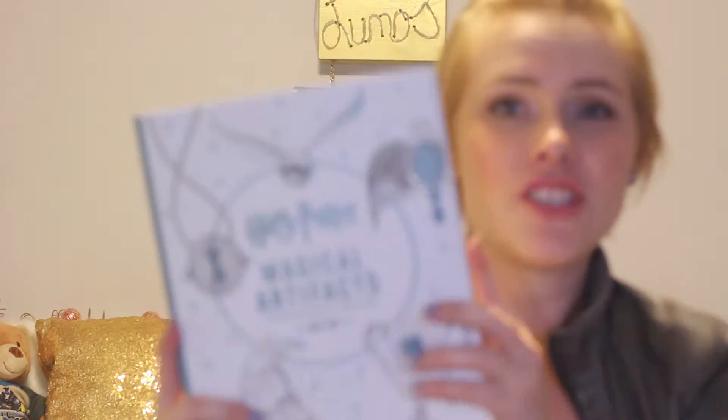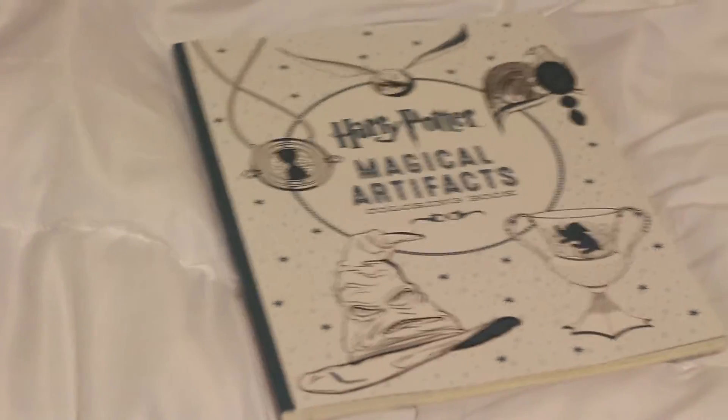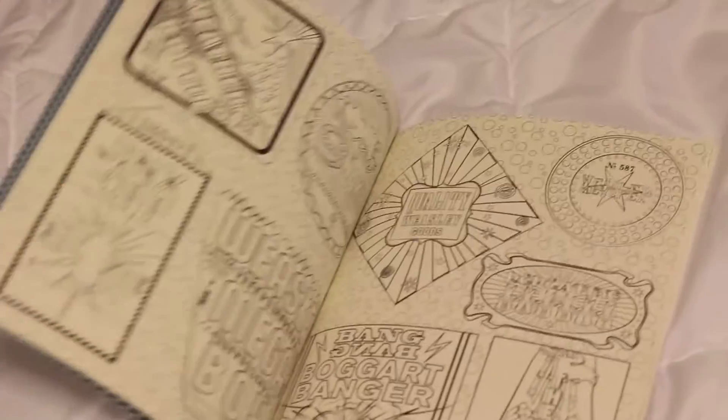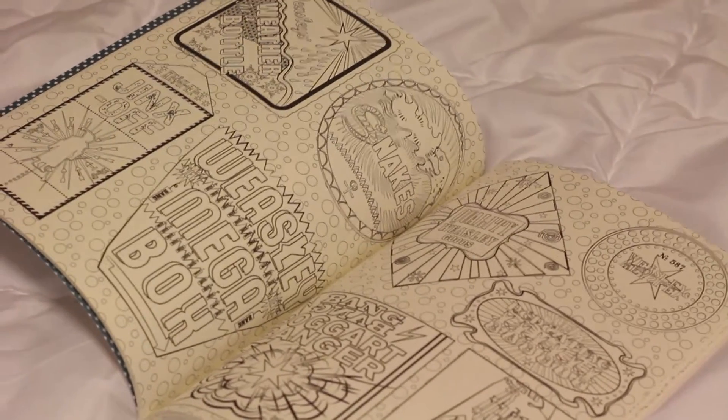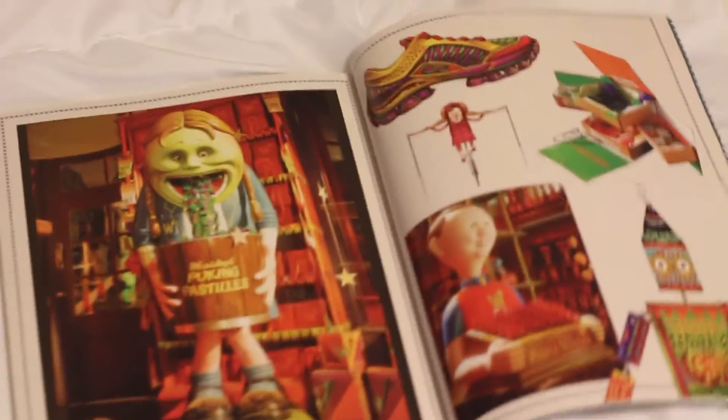My best best best friend sent me a package and it got here after Christmas, a little late, so I didn't have it when I originally filmed the video, but I had to add it. That's why I look different. She got me this book which is the Harry Potter Magical Artifacts coloring book, which is amazing because every time I see these coloring books in the store I'm like, I want one so bad, but I never think I should spend the money on it. It's so cool — when you're coloring the pages you know what everything looks like. Guys, it's amazing.